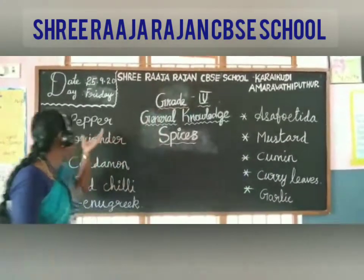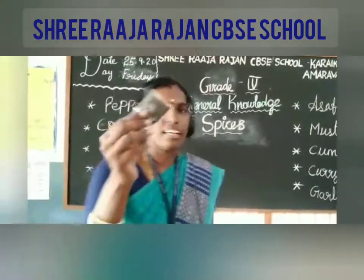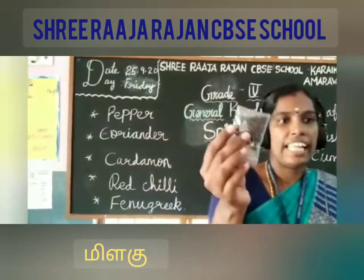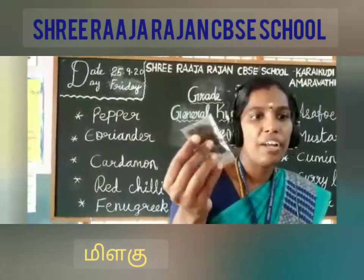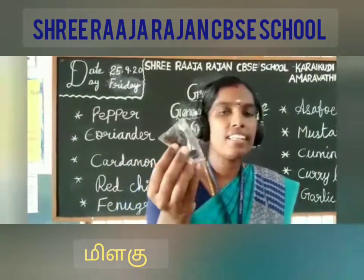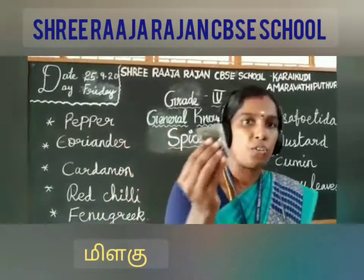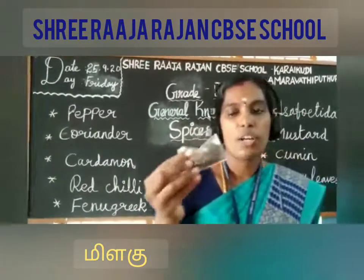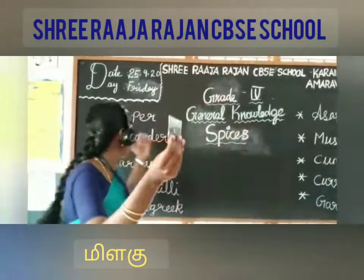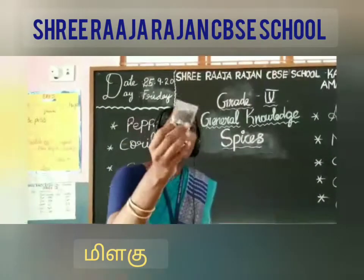Today the first one we will see is pepper. Children, are you able to see this? Yes, this is pepper. Pepper is native to South India and known for both its flavor as well as traditional medicine. It is the world's most traded spice and a common spice added to foods around the world. The spelling of pepper is P-E-P-P-E-R.